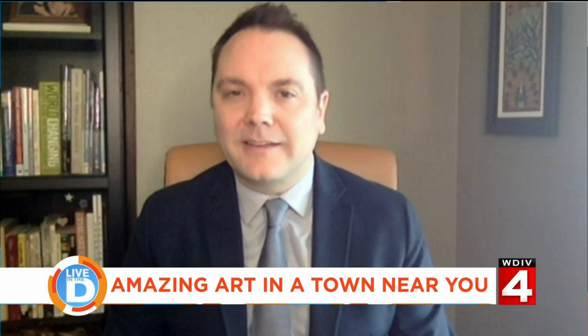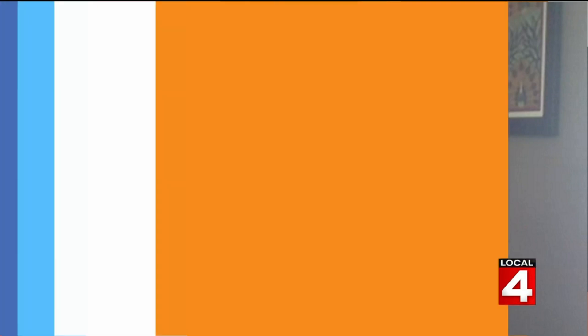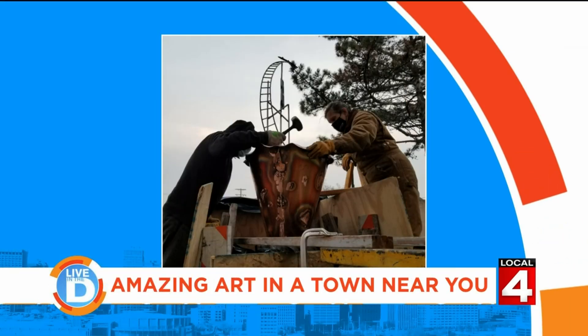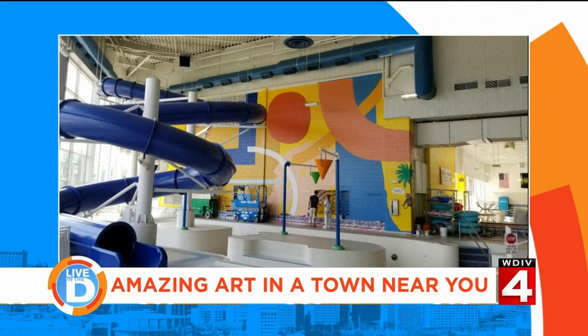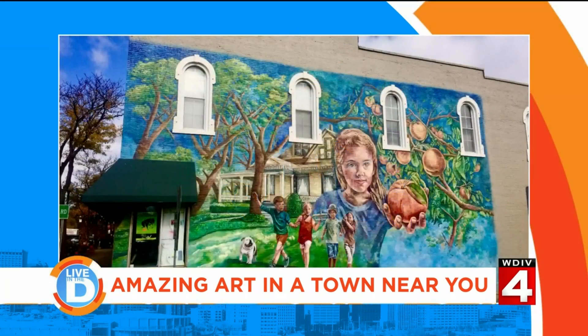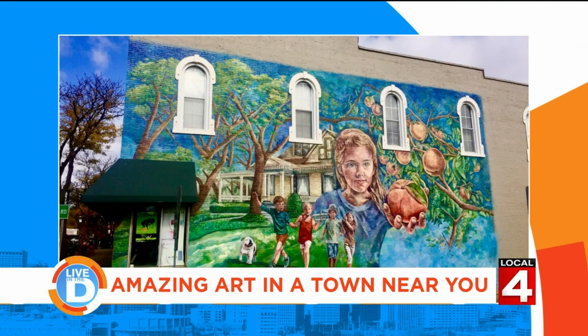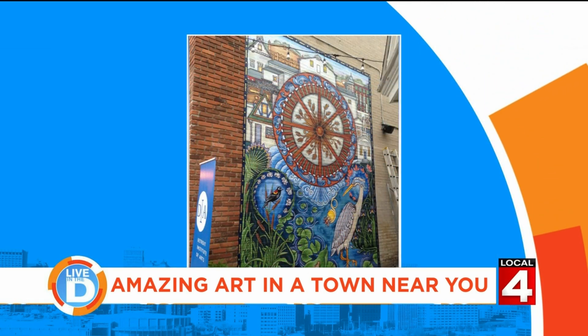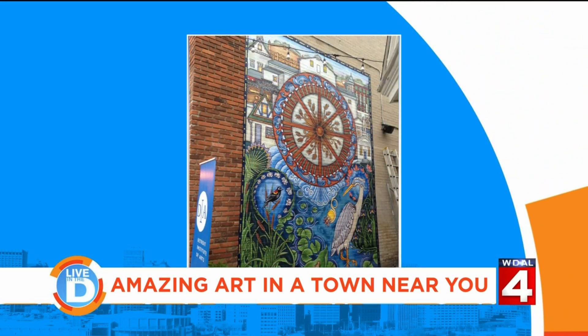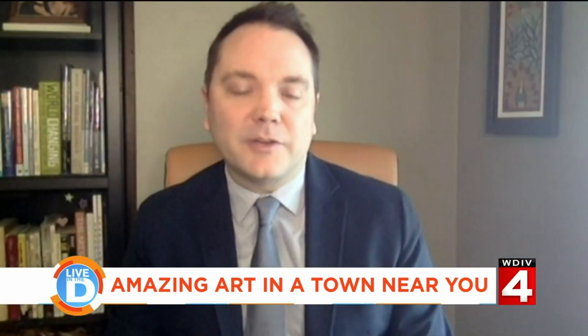Why is this public art partnership so important to the DIA? It's important to us because it's another way for us to meaningfully connect with different communities throughout Southeast Michigan. We want people to feel like they have a good return on their investment in the tri-county millage, and this is one of the ways for us to do so. It's also a way to get to know different communities — one of the joys for me personally is going out, interacting with residents and civic leaders, and coming up with a project that helps tell their unique story.